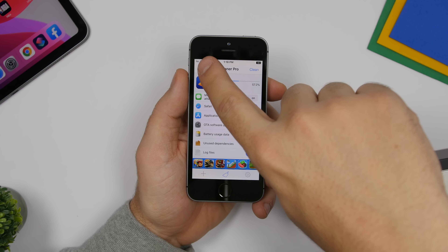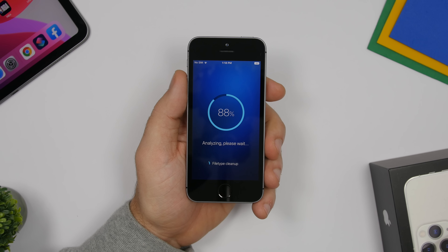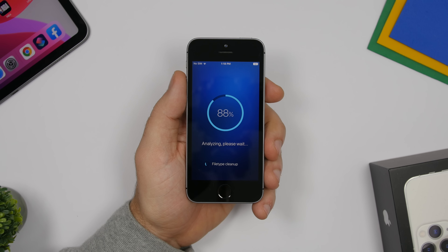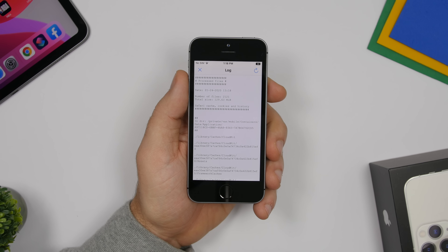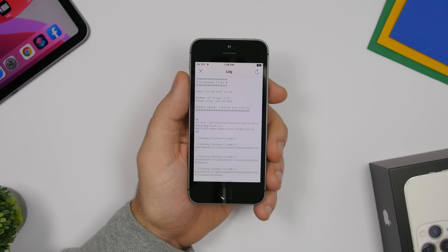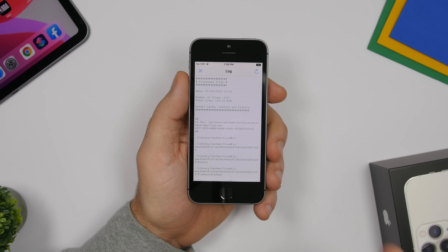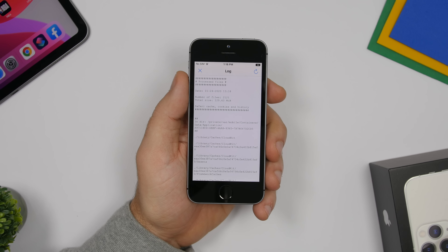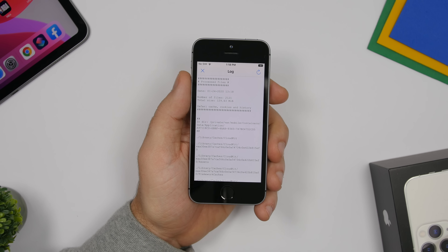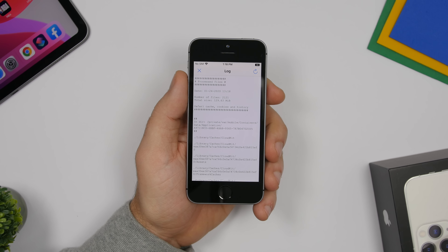Tapping Analyze will scan your device and show you how much space it can free up. This device was recently restored and it still found 129 megabytes to free up. If you have a device you haven't restored in a year or more, there will probably be gigabytes of files that iCleaner Pro can free up. This is one of the main reasons you should jailbreak your device in 2020.